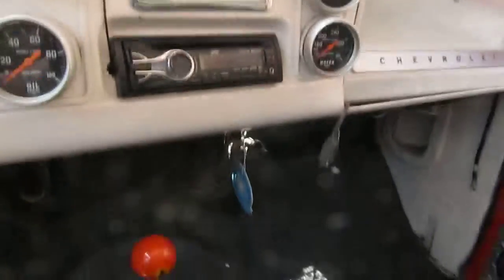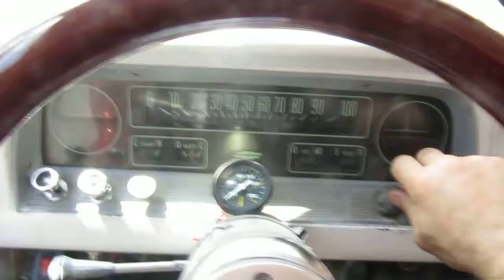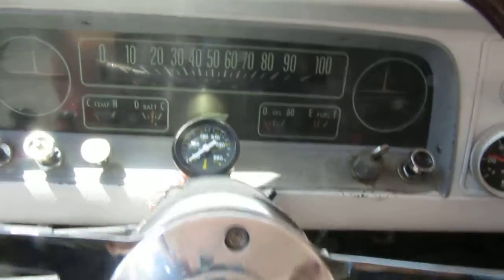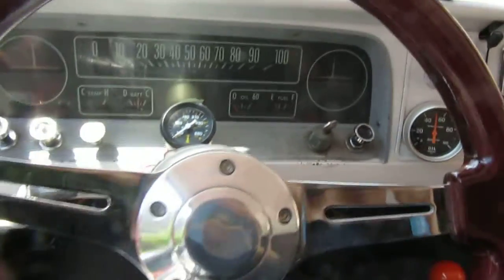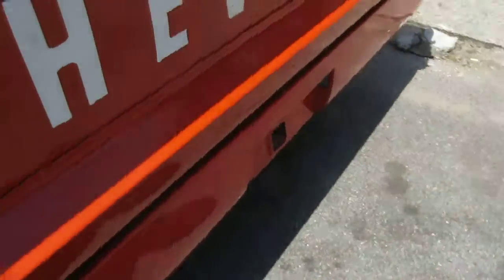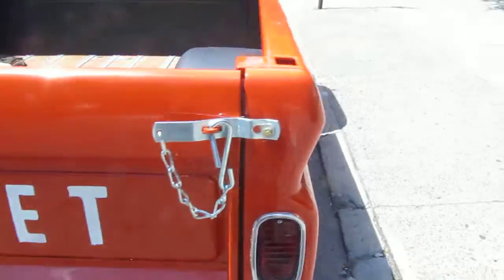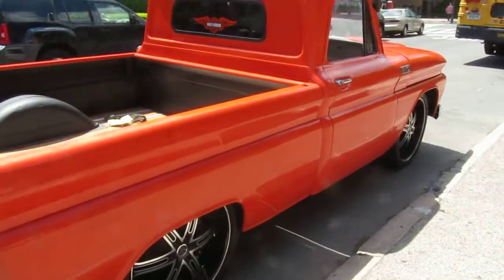Auto meter gauges, nice hot rod sound. Very clean underneath as well. It's probably one of the coolest trucks you'll find out there for the money.